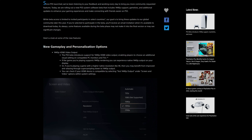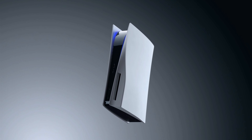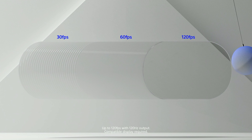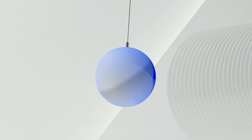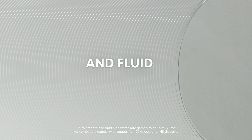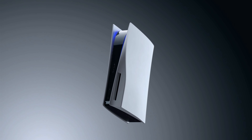If the game you're playing supports 1440p rendering, you can experience native 1440p output on your display. Or if you're playing a game with a higher native resolution like 4K, you may benefit from improved anti-aliasing through super sampling down to 1440p output. You can check if your HDMI device is compatible by selecting 'Test 1440p Output' under the screen and video options within the system settings.